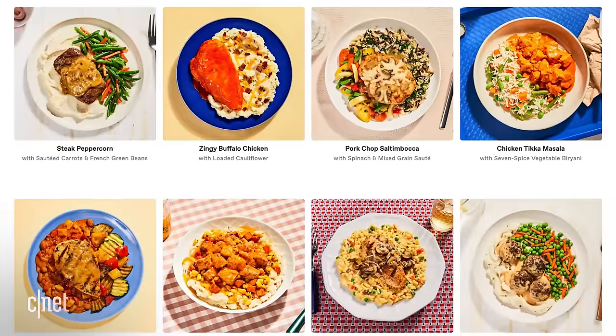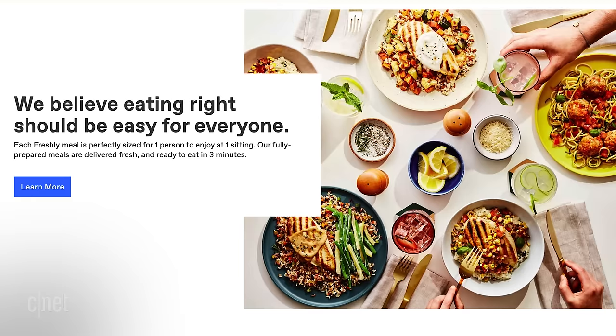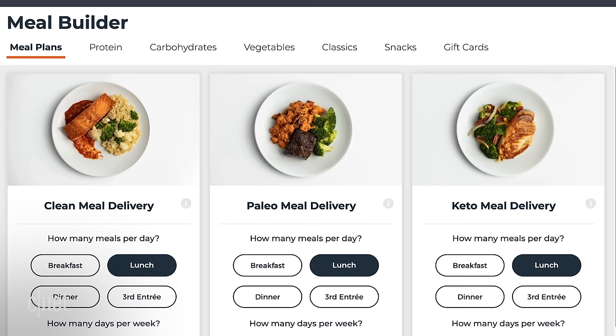Paleo, keto, vegan, gluten-free, organic, flexitarian. No matter what your eating habits or dietary restrictions might be, odds are there's a prepared meal delivery program that can meet your needs.